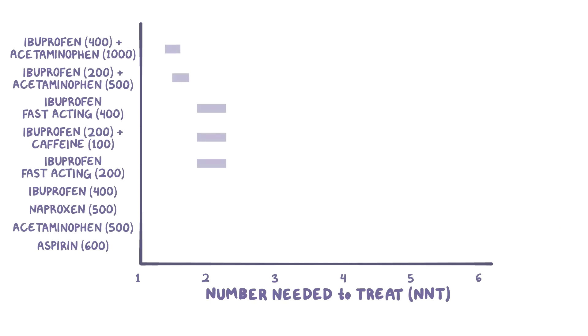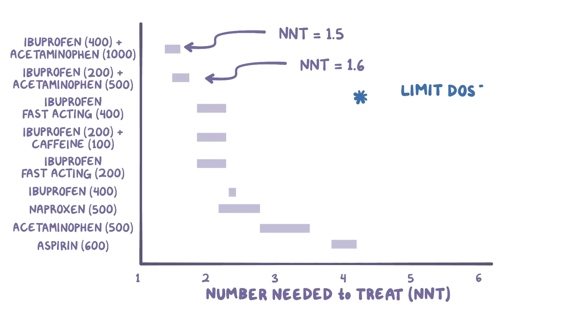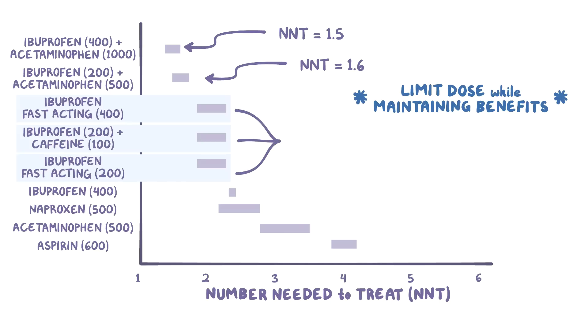Based on the data, ibuprofen in combination with other medications like acetaminophen performed relatively well. Interestingly, the combination of 200 mg of ibuprofen with 500 mg of acetaminophen had an NNT of 1.6, which means it worked almost as well as the combination of 400 mg of ibuprofen with 1,000 mg of acetaminophen, which had an NNT of 1.5. This means you can limit your dose of the medication while maintaining the benefits. Both 200 mg and 400 mg doses of fast-acting formulations of ibuprofen alone, and a combination of 200 mg of ibuprofen with 100 mg caffeine, all had NNTs of 2.1, giving you more options for relatively effective pain relievers if you'd like to avoid taking acetaminophen.